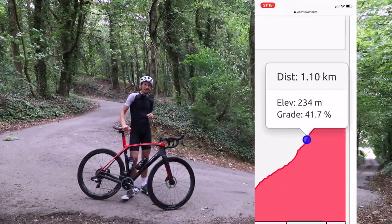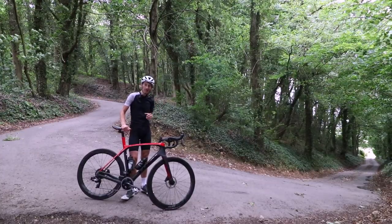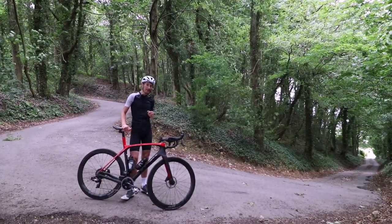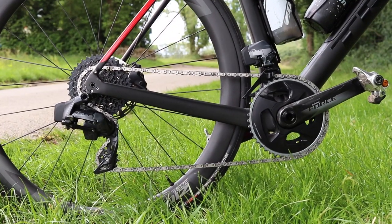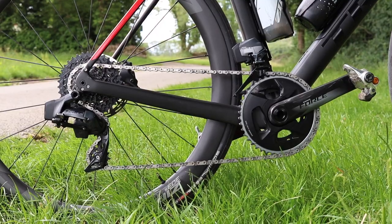So today, the reason I'm here — I set myself a challenge to see if I can take on the KOM, see how far up the leaderboard I can get. To help me in my challenge today, it's a brand new SRAM Force E-Tap AXS Wide groupset.